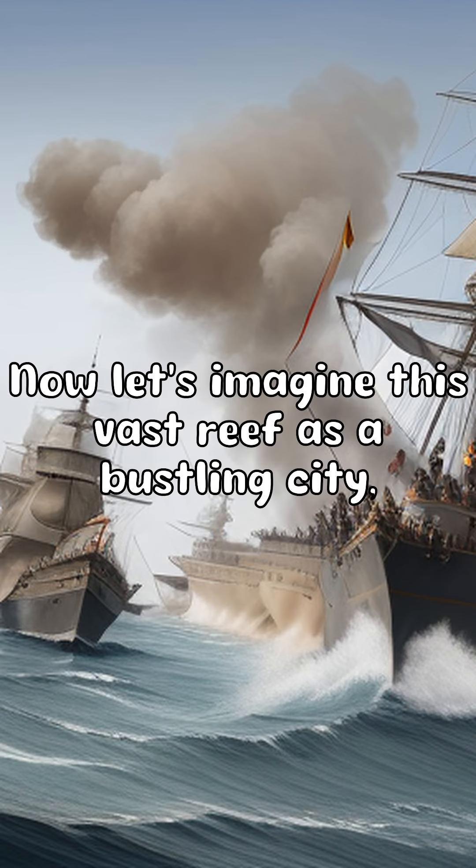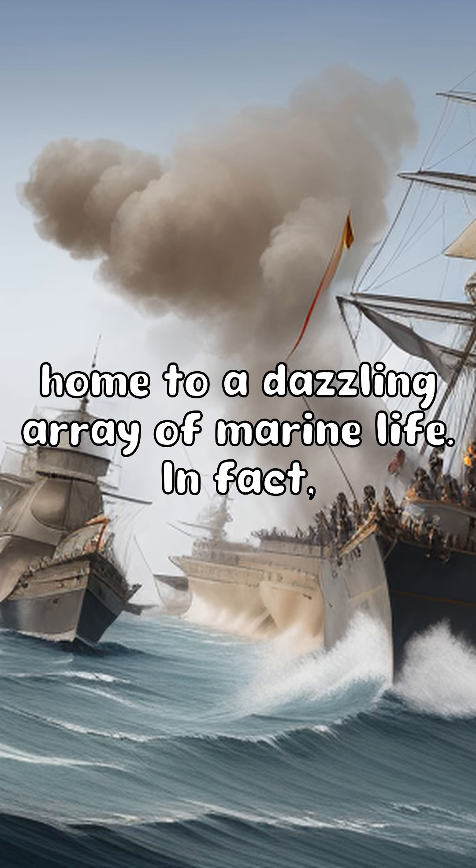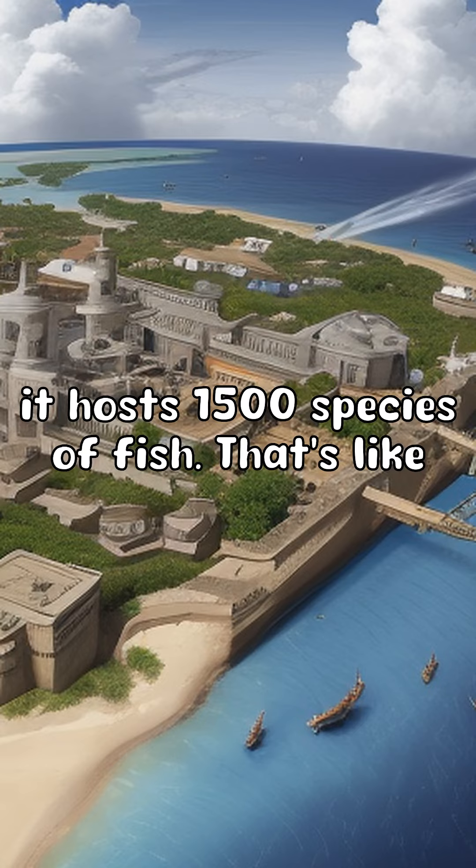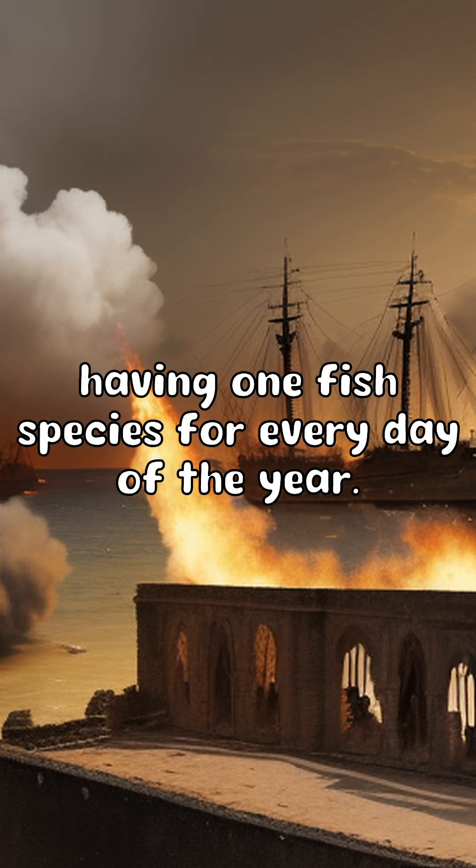Let's imagine this vast reef as a bustling city, home to a dazzling array of marine life. In fact, it hosts 1,500 species of fish — that's like having one fish species for every day of the year.